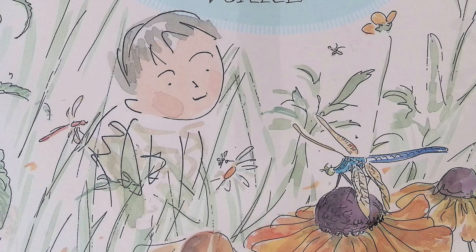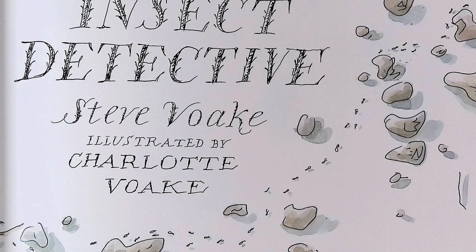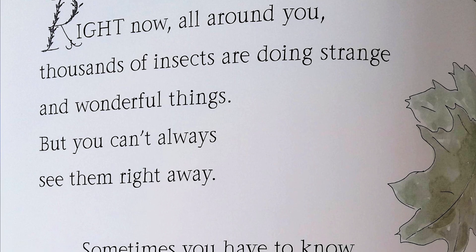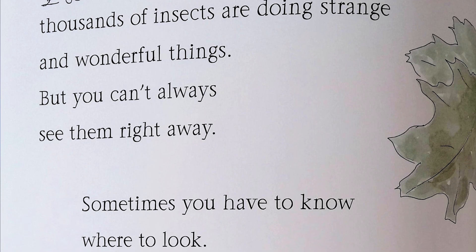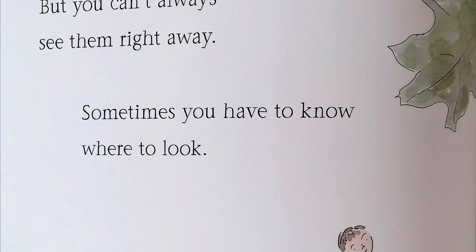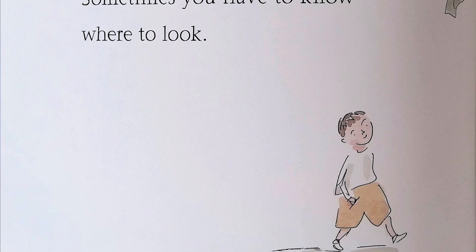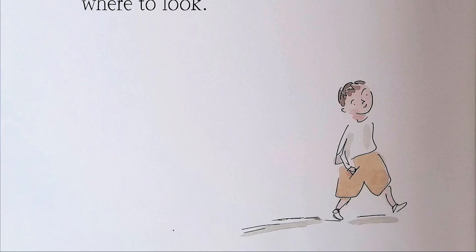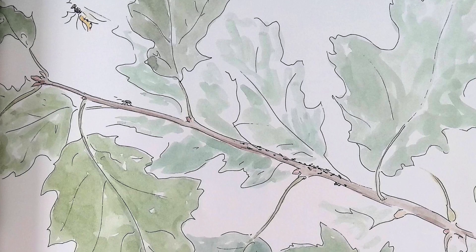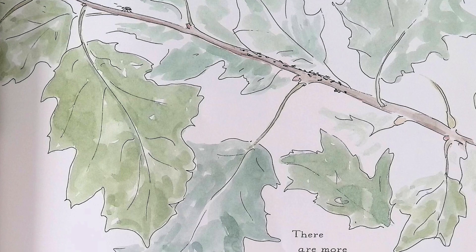Insect Detective, written by Steve Boyk, illustrated by Charlotte Boyk. Right now all around you, thousands of insects are doing strange and wonderful things, but you can't always see them right away. Sometimes you have to know where to look. There are more insects living in the world than all the other animals put together.